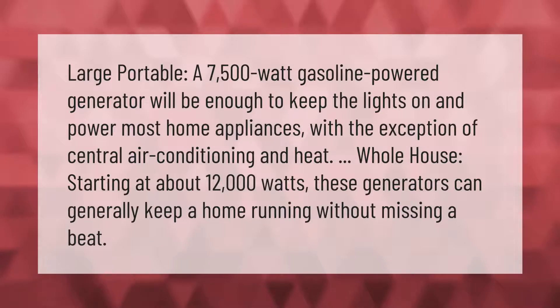A large portable 7,500-watt gasoline-powered generator will be enough to keep the lights on and power most home appliances, with the exception of central air conditioning and heat. Whole-house generators start at about 12,000 watts, and these generators can generally keep a home running without missing a beat.